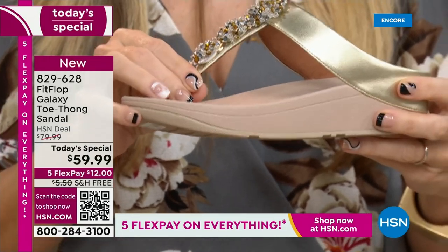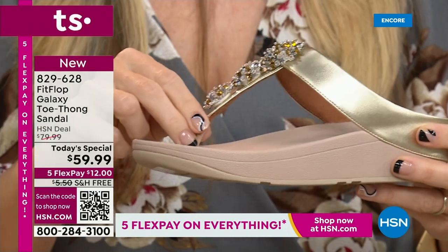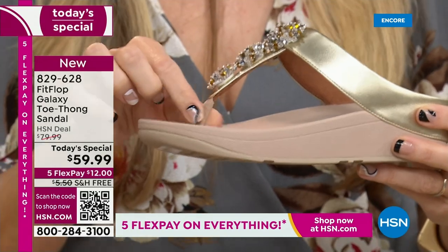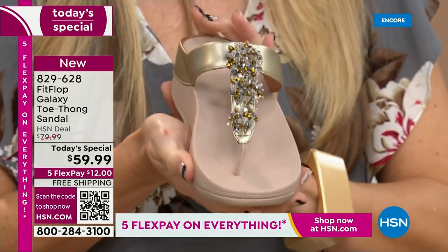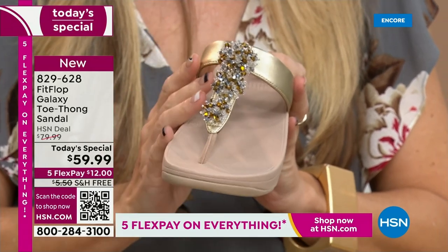True story — toe posts and I were not friends because they always gave me blisters in between my first two toes, until I met Fit Flop. They have changed everything. This padded toe post just feels like it melds to your foot. The seam is facing away. And so all of that foot-health technology goes into a shoe that looks this beautiful.